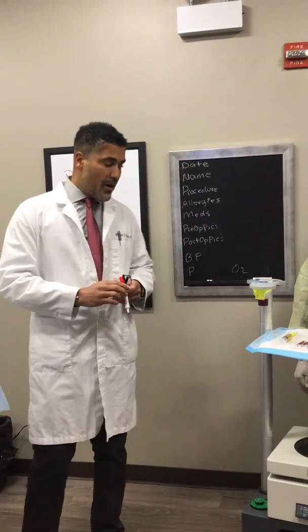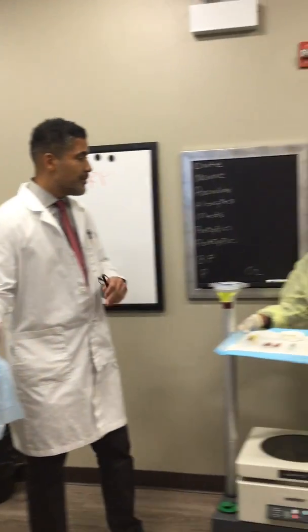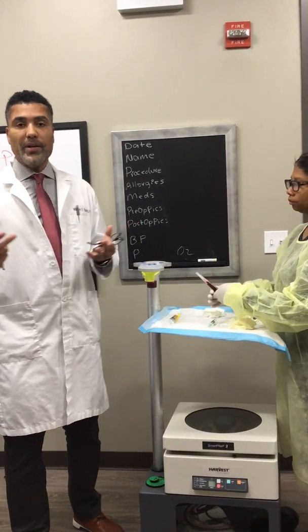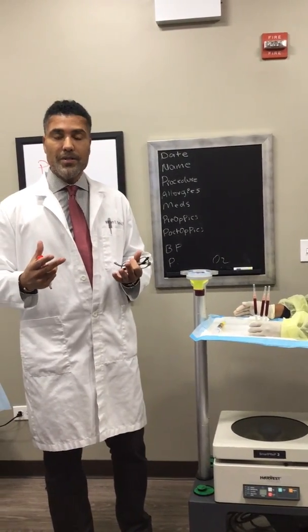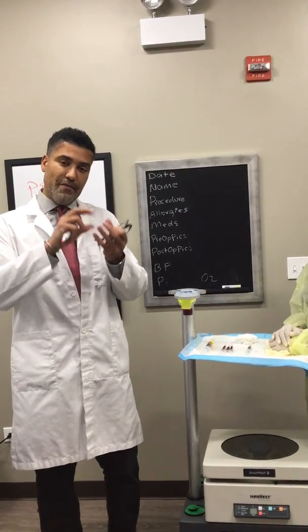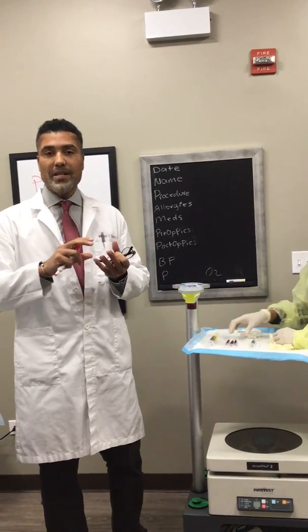So let's talk about what PRP is. PRP — how it starts off, we draw blood. Cindy drew 60 mLs. So we take 60 cc's of blood. In the blood system, platelets are a component. Their primary directive is when there's injury to a blood vessel, platelets go there and fill that hole to prevent a person from bleeding to death. That's called hemostasis.